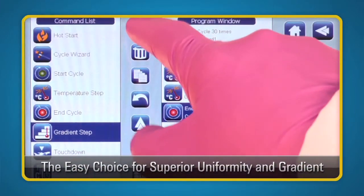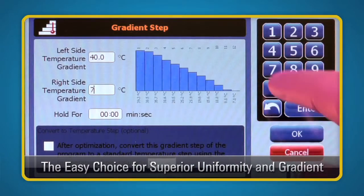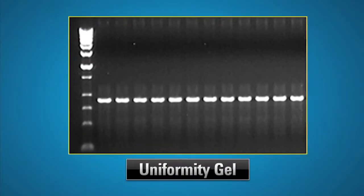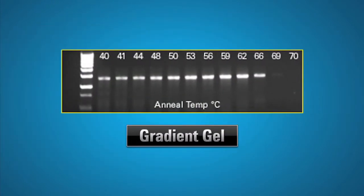The SureCycler 8800 also solves the gradient versus uniformity dilemma presented by other thermal cyclers. Agilent's superior specifications guarantee uniform results, while the excellent gradient functionality provides opportunities for unique applications as well as faster protocol development.